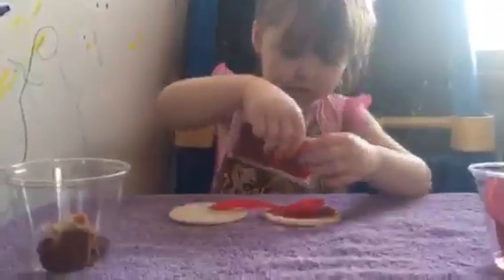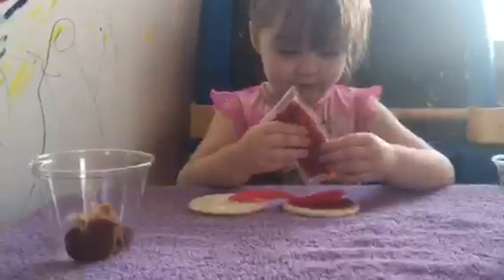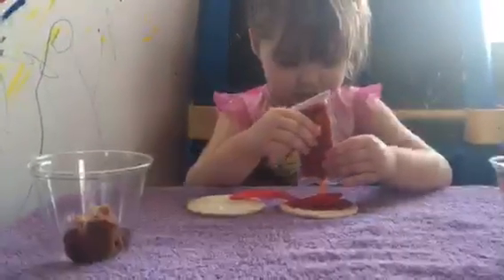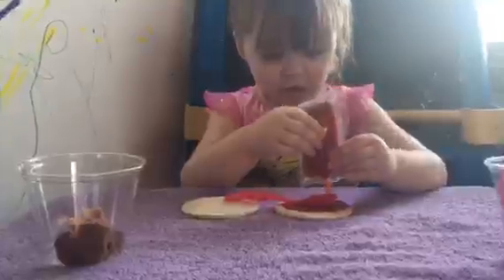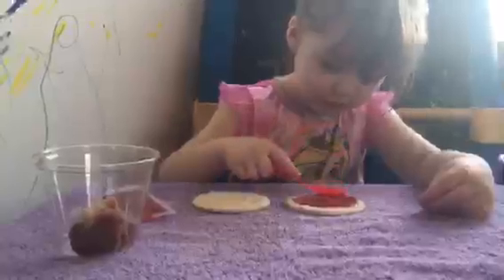So Amelia, how old are you? I'm three. Still three. Still three — what will you be next? Four. That's so true. All right, that seems like lots. Let's start around.